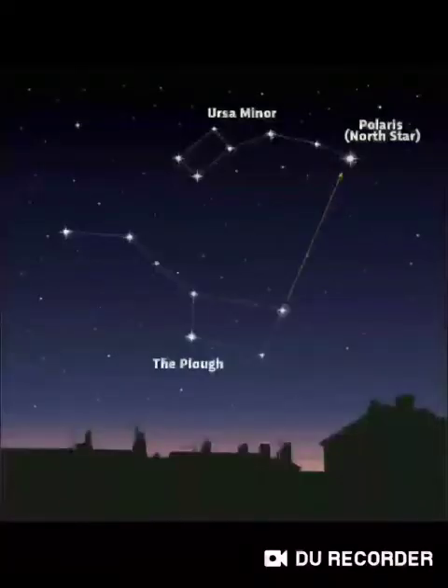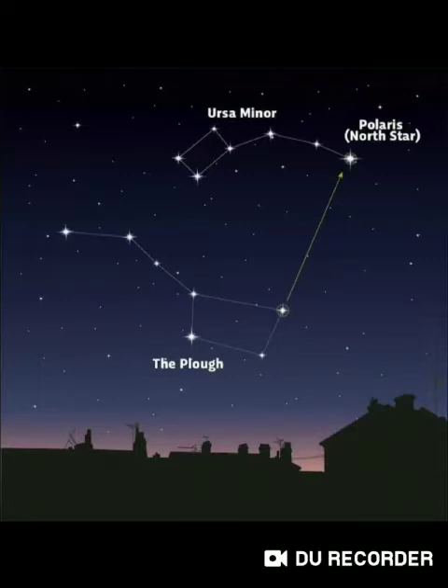The stars look brightest when there is no Moon. Have you ever noticed that a strong light overshadows a weak light so that you hardly see it? A street lamp that looks so bright at night is hardly noticed if it is left burning in the daytime. It is just the same with stars and Moon.